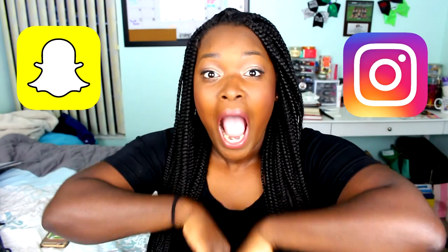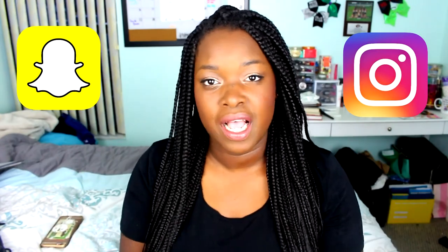Follow me on the snap and on insta, and yeah, thank you guys so much. That is it. Let's go ahead and get into the video.